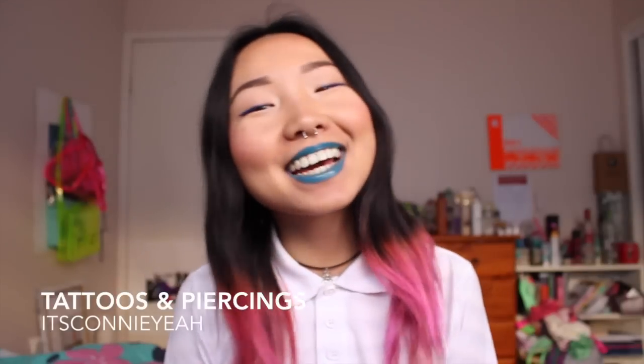Hi guys! I've decided to do a video on all my piercings and tattoos because I've just had my 10th piercing done, so I thought I had enough to make a full video about it. I'm going to be explaining a little bit about each one, my experiences, and pain levels — which is obviously what a lot of you are asking about. I'm going to start with my tattoos. I only have three at the moment so we'll just breeze through them.